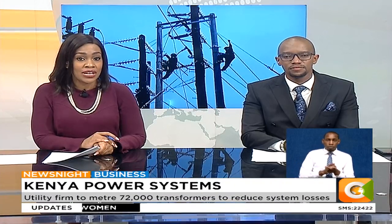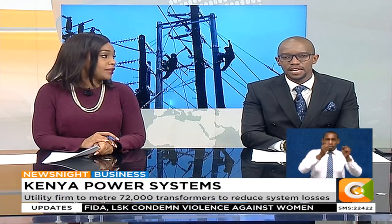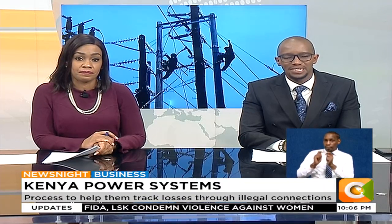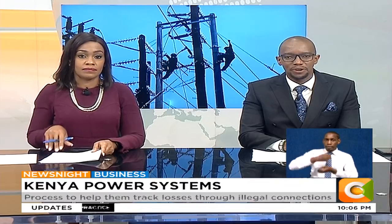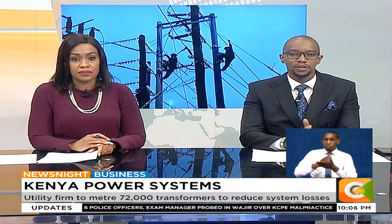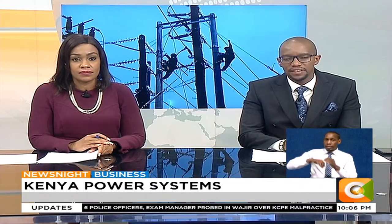Kenya Power plans to use an estimated 10.5 billion shillings to meter all its transformers across the country. Speaking to Citizen Television during a one-on-one interview with reporter Dennis Otieno, Kenya Power Acting Managing Director Rosemary Odor said the move will be key in curbing rising electricity theft in the country.